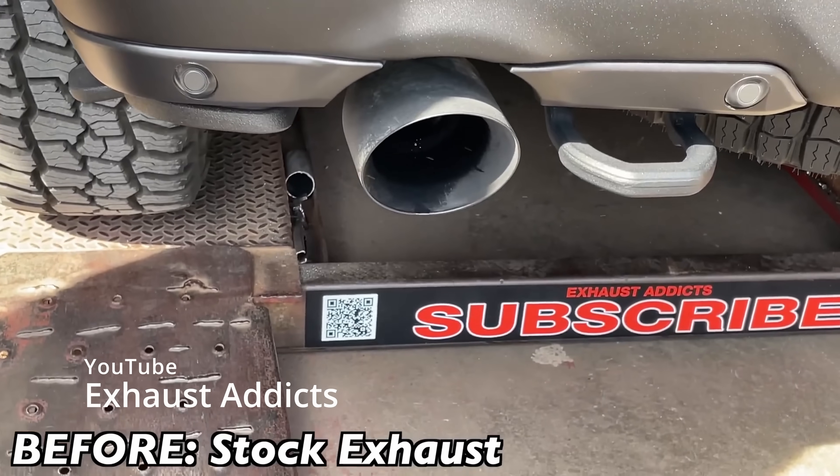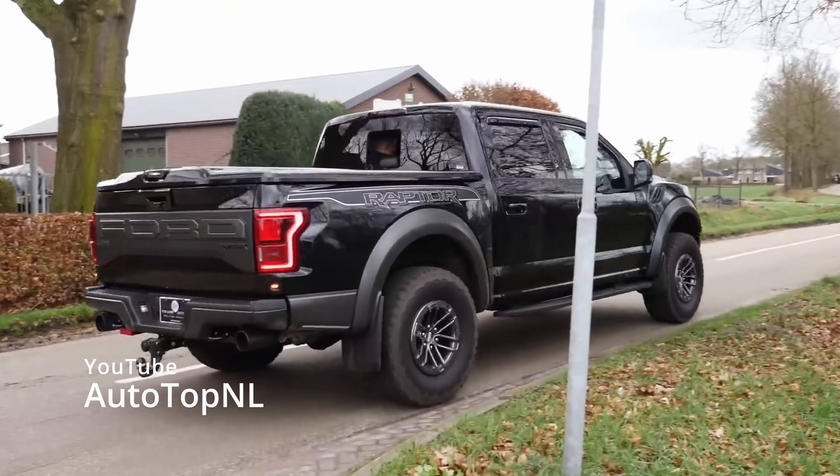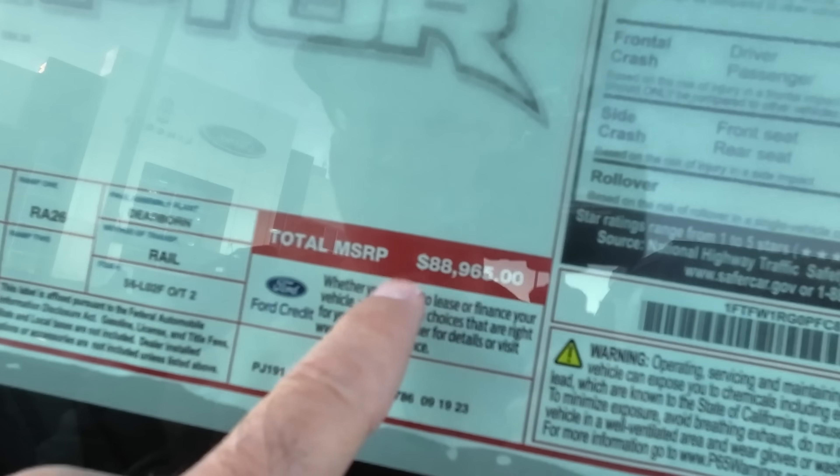This is what a V8 sounds like. And this is a turbo V6. Not to mention, new trucks are ridiculously overpriced — and that's why I ended up buying the truck that I'm sitting in right now.